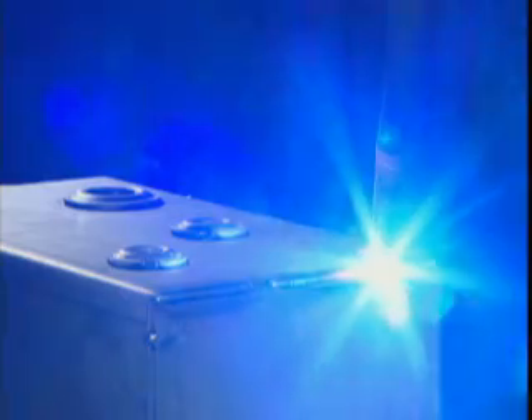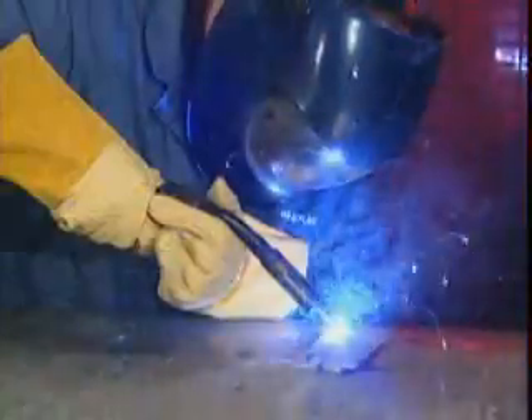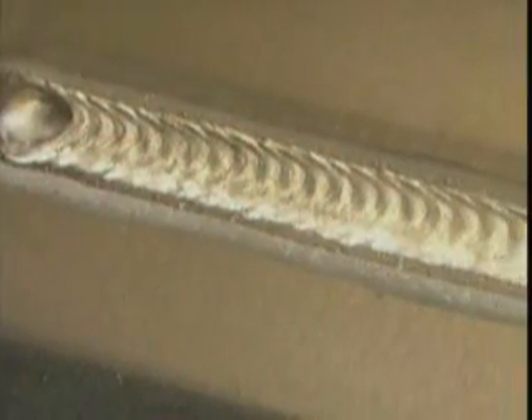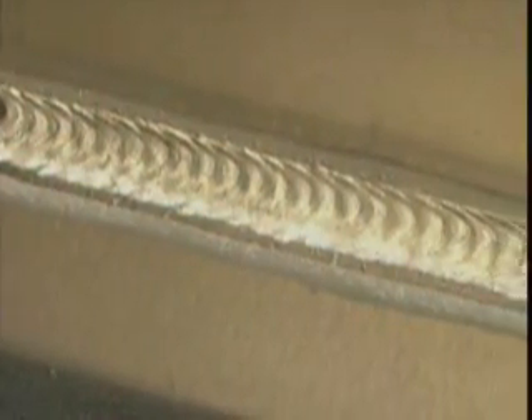If you have spatter issues, then OTC has your answer. Our power supplies virtually eliminate spatter. OTC Daihen is also a world leader in aluminum welding and was the first to introduce wave pulse welding technology. This MIG welding process delivers a very high-quality ripple bead appearance, like TIG, with the high-speed efficiency of MIG welding.